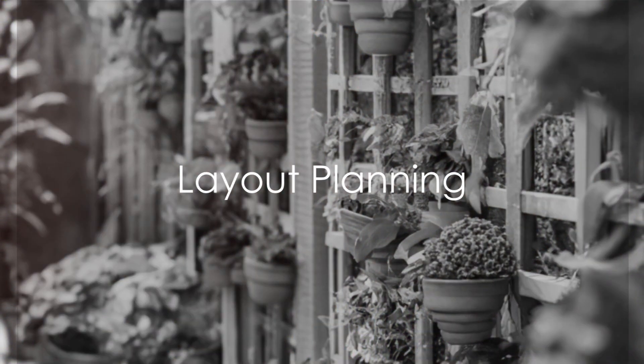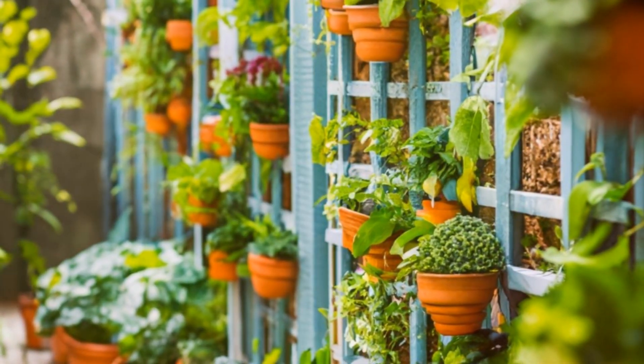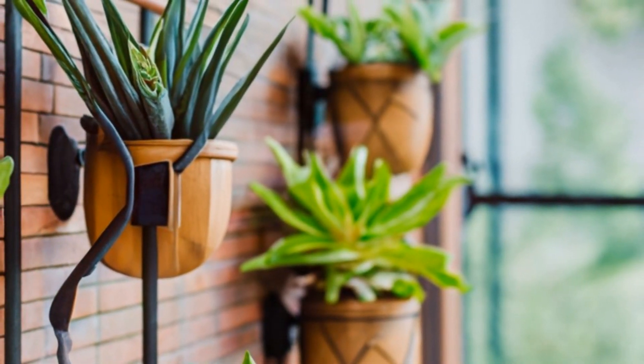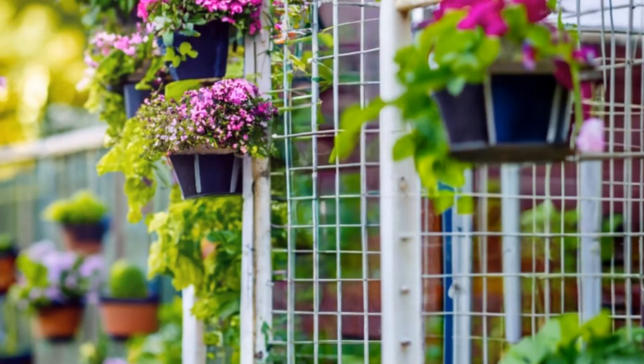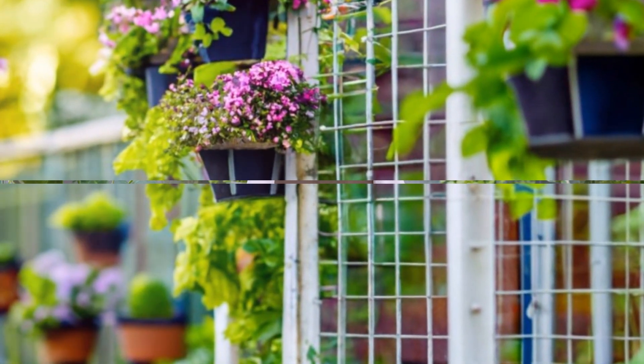Next, consider the layout. Vertical gardening is a fantastic way to maximize the use of limited space. Think wall-mounted planters, hanging pots and even trellises for climbing plants. The sky is the limit when it comes to creativity in vertical gardening.